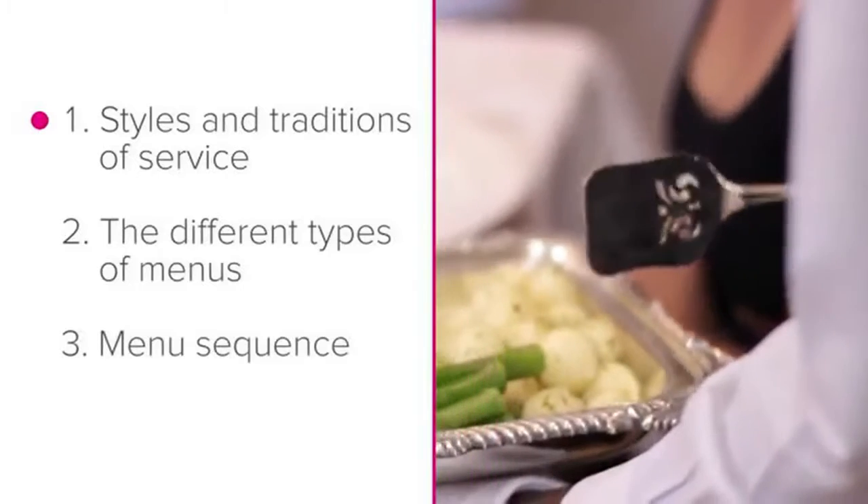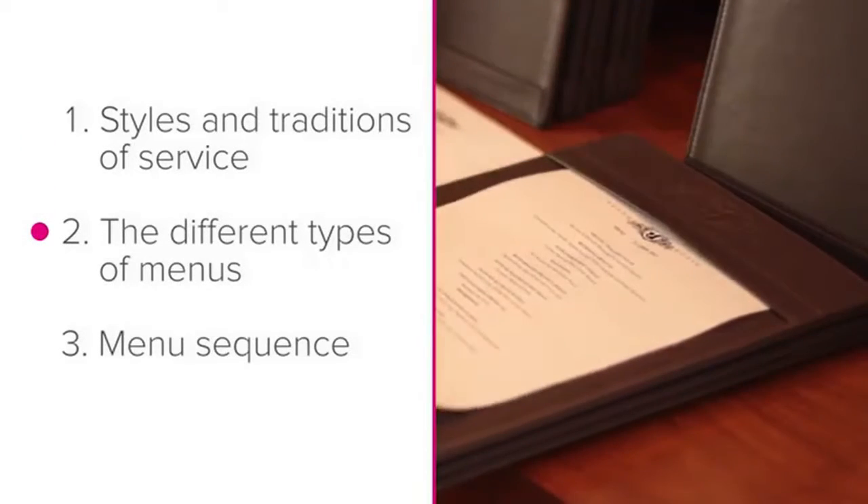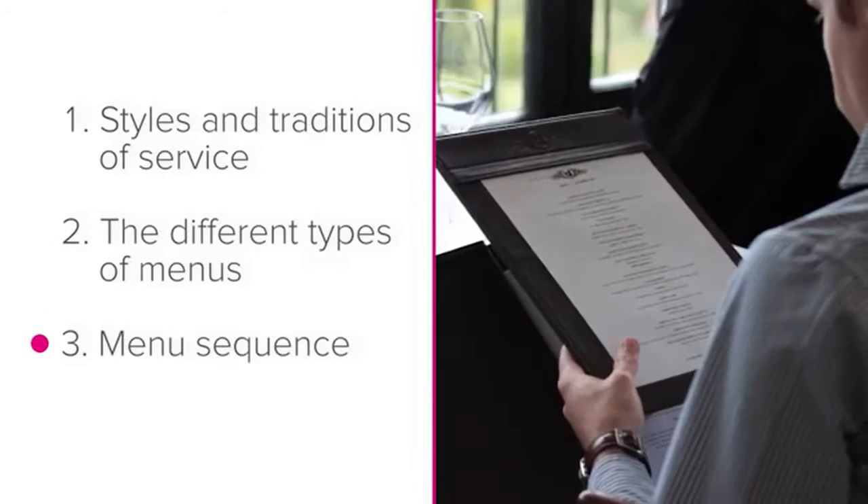Let's learn a bit more about these by first looking at styles and traditions of service, then the different types of menus, and the menu sequence.